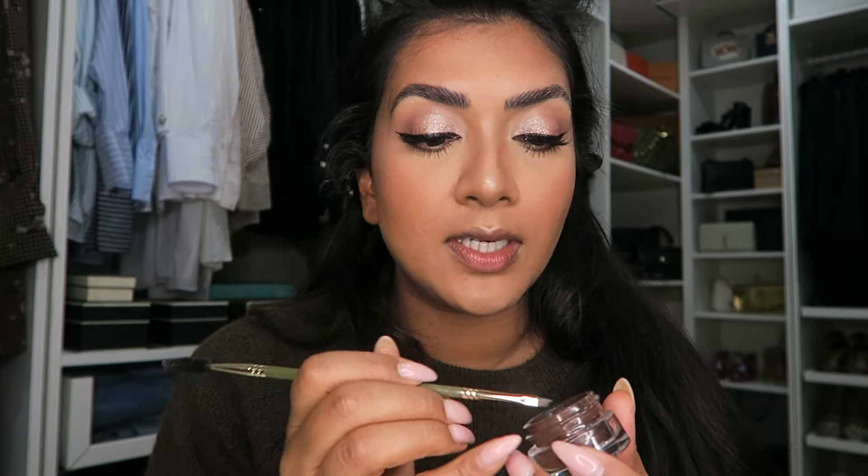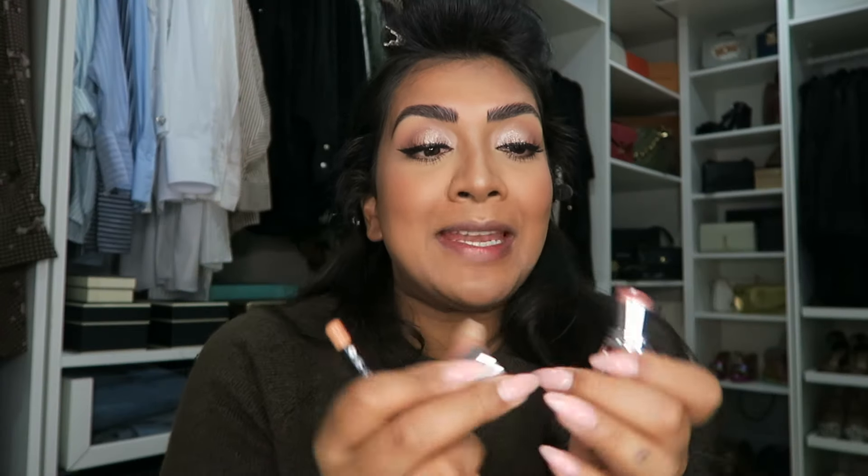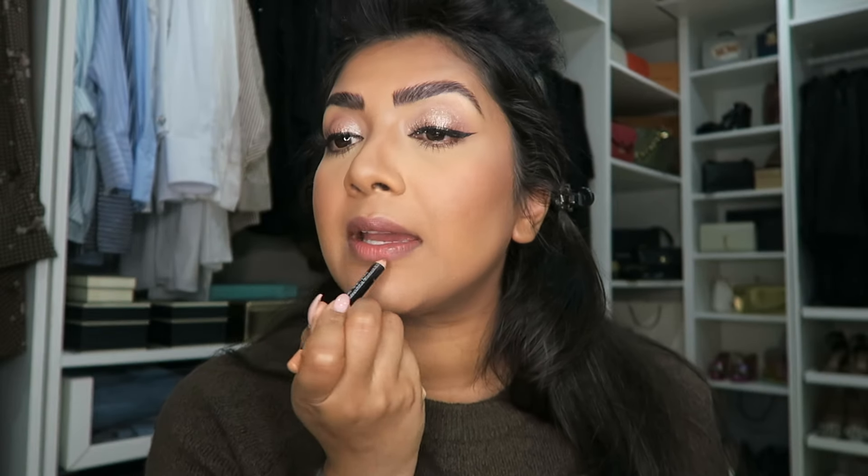Now I can continue with my brows. For lipstick — this has been my go-to, I feel like I wear this in everything now. It's from YSL, the Prisme Libre Candy Glaze in number 15. I'm also using the Sweet Tea by Morph.